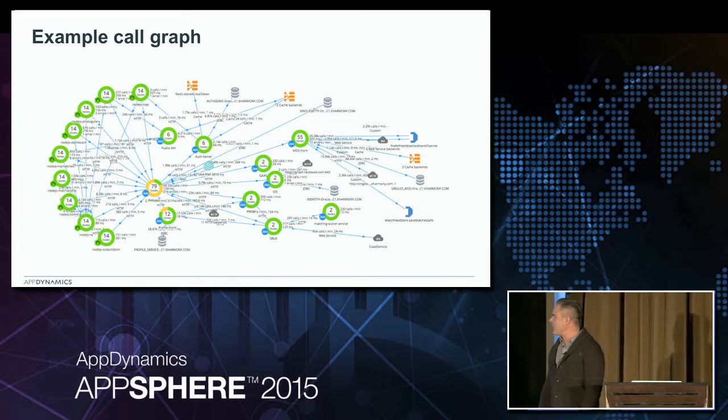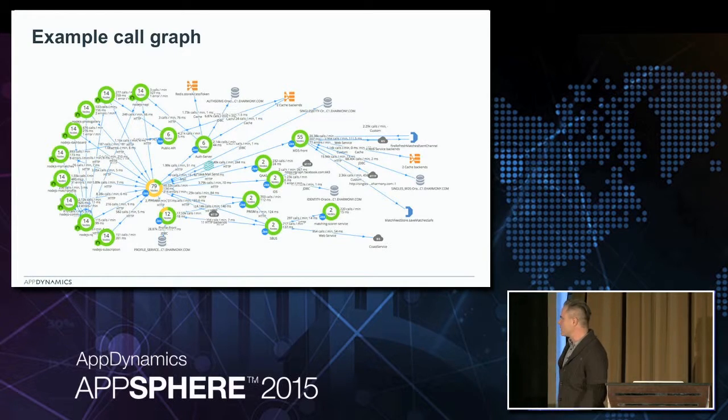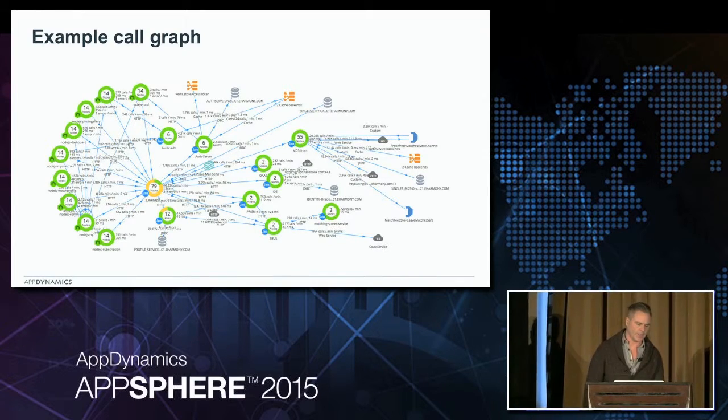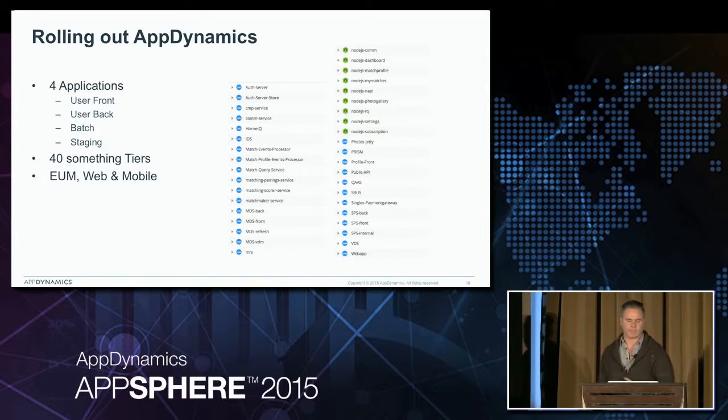This is an example of what things began to look like once we had some agents in place. This is just one part of our user-facing environment. We've got a bunch of Node.js microservices, a big part of the legacy application that we're decommissioning in the middle, a bunch of Java tiers, all kinds of stores, Oracle Rack, we're using now Redis, we were a big Voldemort shop for a while, and we've got HBase and Spark and things going on. This was our first picture - the first time we were really able to see how things were interplaying together. But at this point the system's really just a bunch of traffic - arrows moving everywhere and you can't really differentiate what's happening yet.